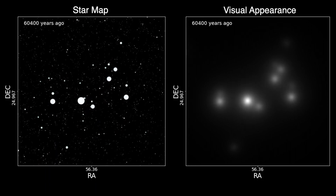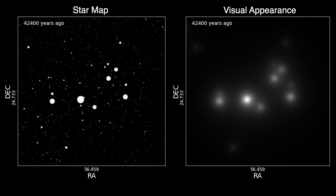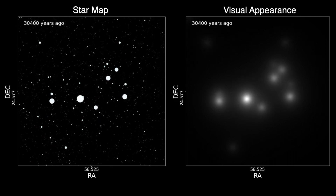As we approach the present day, we see Atlas and Pleione coming so close together that they look like a single star.